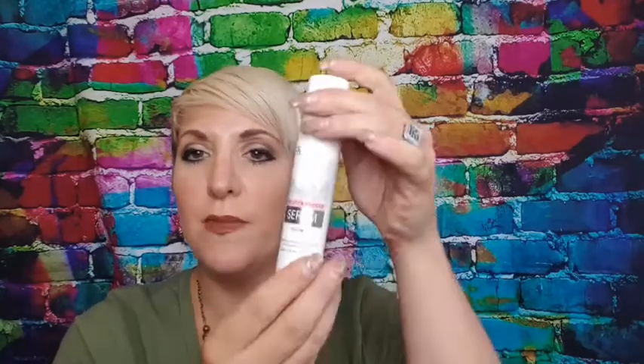I opened the packaging yesterday because I wanted to try it out. This is their Pollution Protect Serum — it says 'bring back your daily glow' and it contains polyostop, suitable for all skin types. It comes in a nice little bottle with a pump action and it smells divine, really fresh.